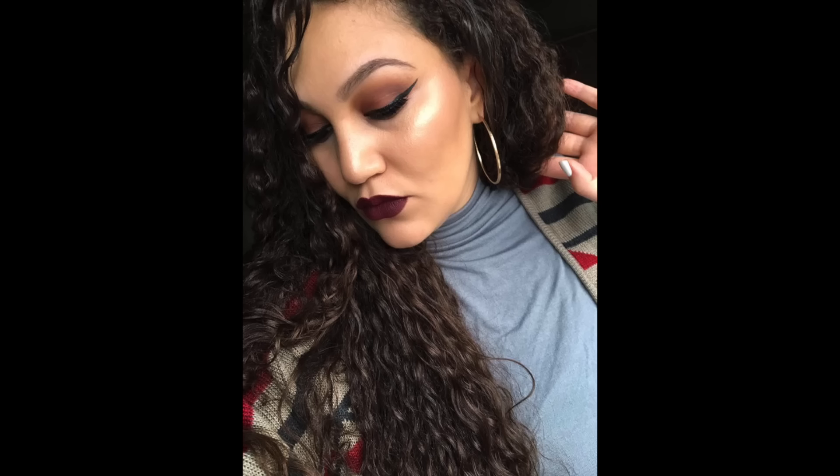This is why I named it Slay — because every time I've worn this color out, literally everyone was in my face like, 'What lip color is that? It looks amazing on your skin tone.' So I wanted to create something a little bit deeper than the L'Amour shade, which is a deep burgundy, and come out with something a little bit more vampy, trendy, edgy — just more of a statement piece.